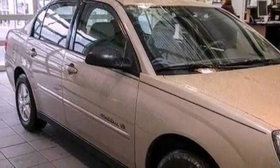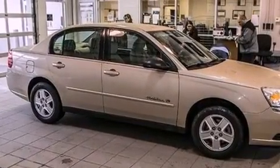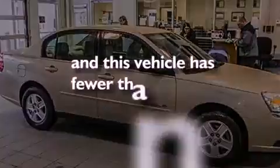Features include aluminum wheels, air conditioning, an illuminated driver's side vanity mirror, traction control, and this vehicle has less than 48,000 miles.